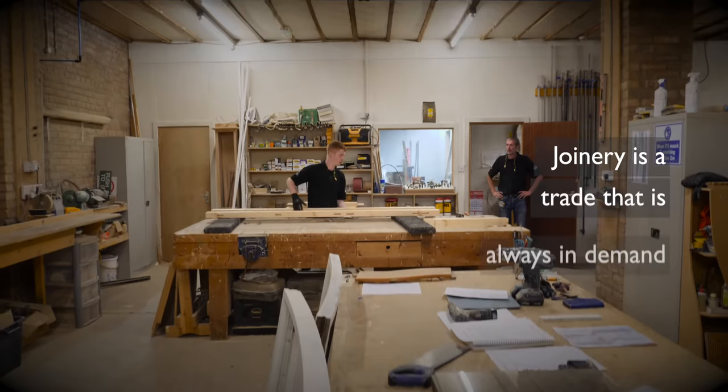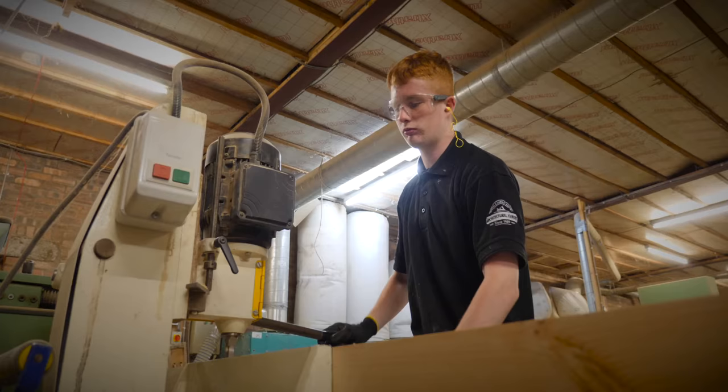I'd say that it's a brilliant career path to choose because everybody's going to need a joiner at some point or another. There's always going to be somebody that has to have a door hung or a window fixed or skirting boards placed, so you're never going to be out of work.